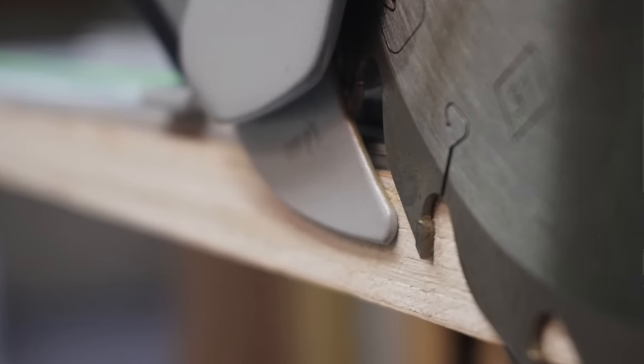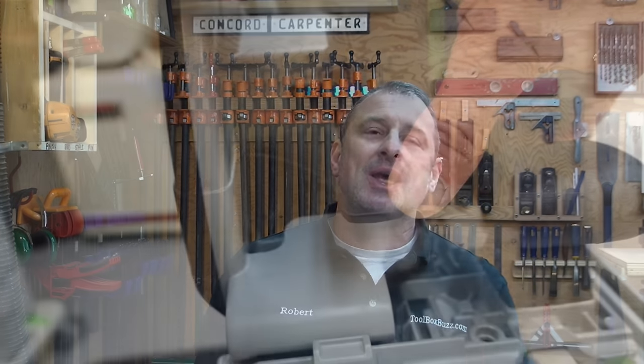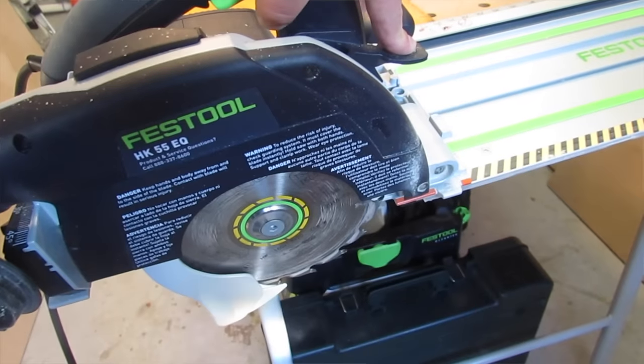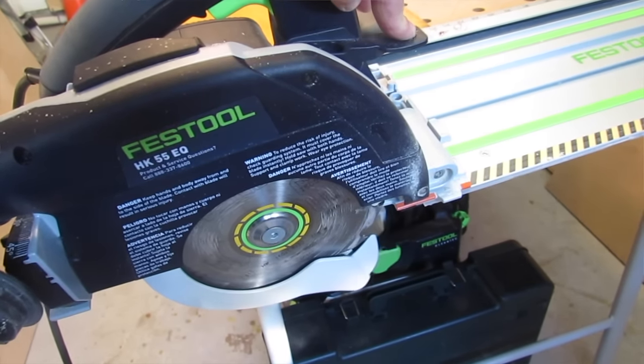The HK55 saws have a built-in riving knife at the bottom of the blade guard to prevent kerf binding and kickbacks — a really nice safety feature. Festool thinks this stuff out. I really like the blade pendulum guard placement: it's in the front middle of the tool, not to the right side of the blade, which allows you to get closer and make those zero-clearance or tight-clearance cuts. That's a nicely thought-out feature.